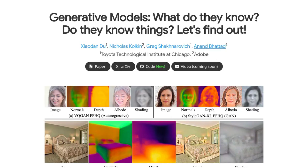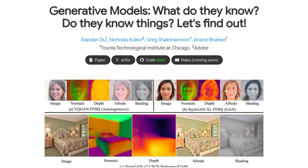Hey there, AI enthusiasts! Today, we're diving deep into the fascinating world of generative models. Get ready to unveil the hidden powers of VQGAN and StyleGAN.